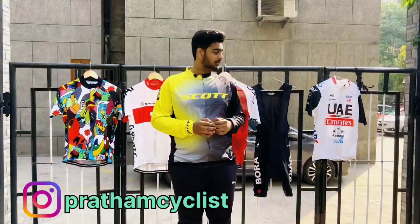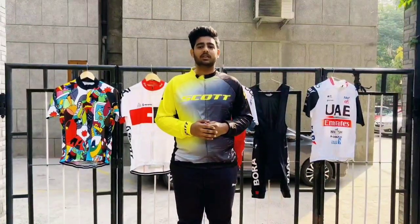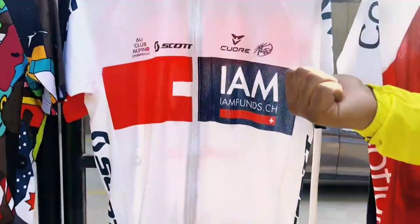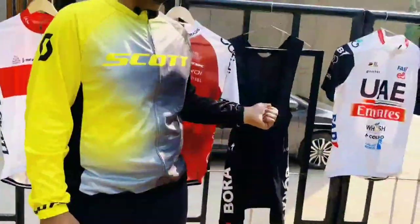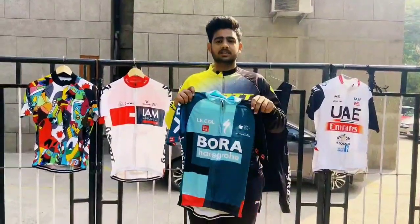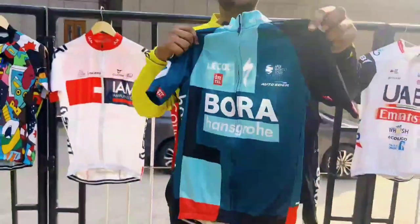Hi guys, welcome back to my video. In this video I'm going to show you the best budget cycling jersey sets. This jersey is made from 90% polyester and 10% spandex, and the bib short is made from 80% nylon and 20% spandex. This jersey features ventilated side columns, anti-shrink, anti-wrinkle, anti-sweat, and quick dry.